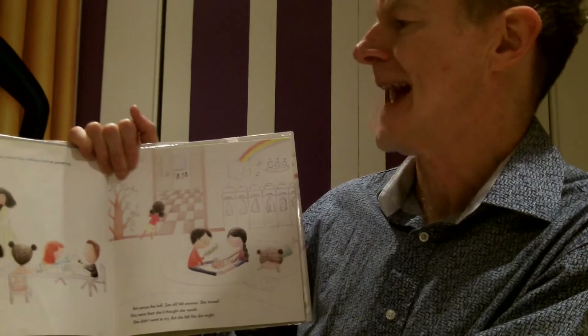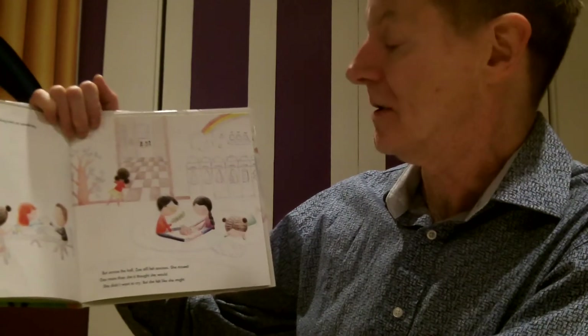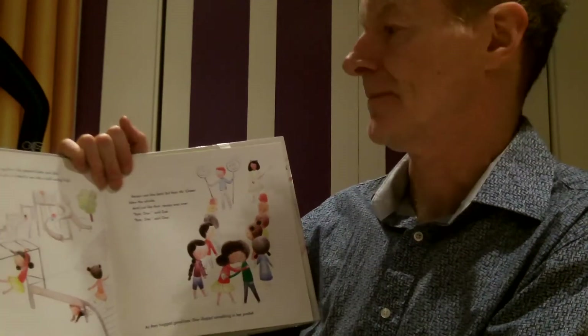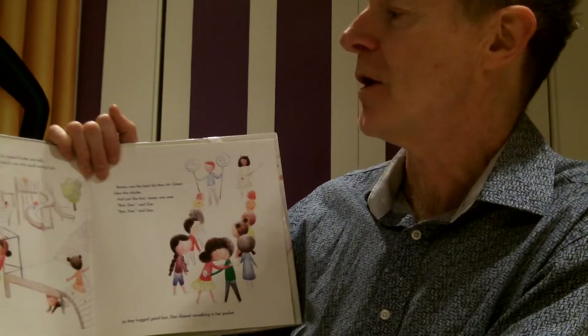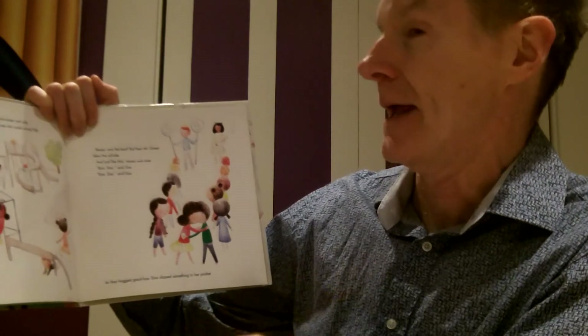In art class, Ms. Williams noticed Dax was working hard on something. But across the hall, Zoe was still feeling anxious. She missed Dax more than she thought she would. She didn't want to cry, but she felt like she might. At last, recess. And there were Dax and Zoe back together, like peanut butter and jelly. They climbed the monkey bars and had a contest to see who could swing high, high, higher, highest. Recess was the best. But then Mr. Green blew the whistle and recess was over. Bye Dax, said Zoe. Bye Zoe, said Dax. As they hugged goodbye, Dax slipped something in her pocket.